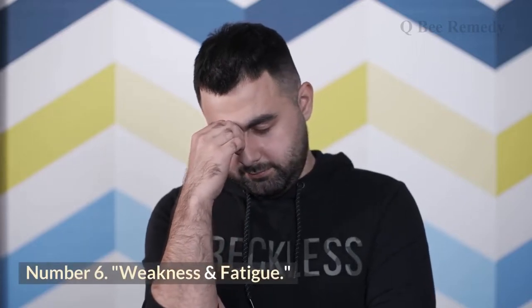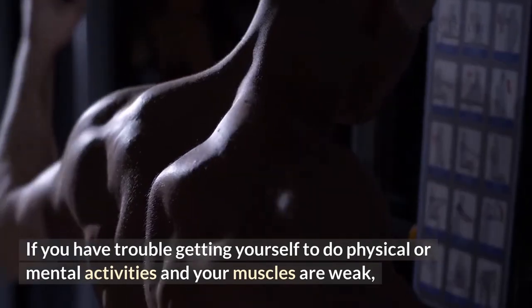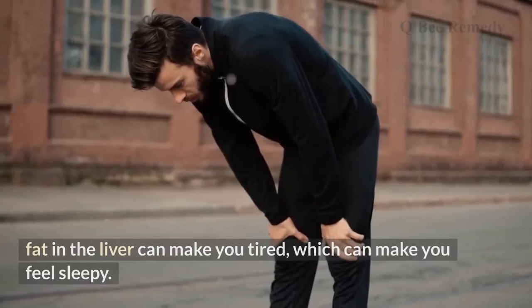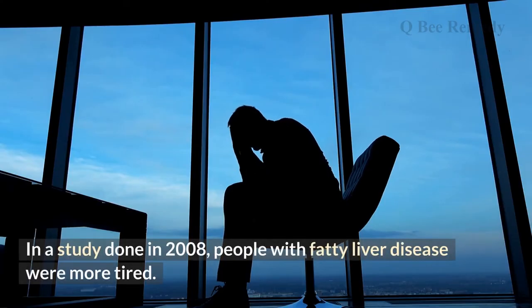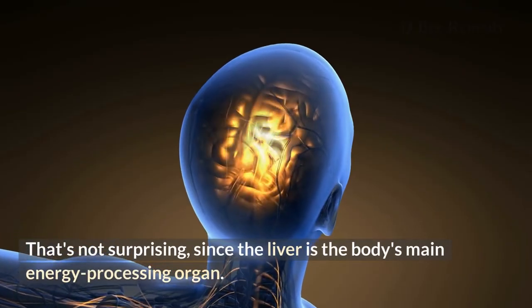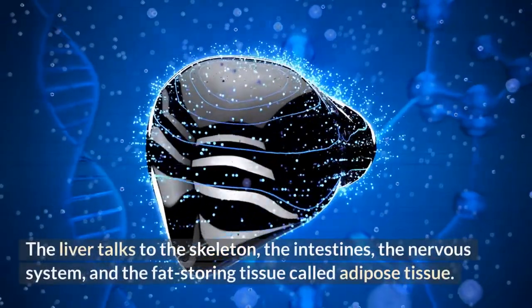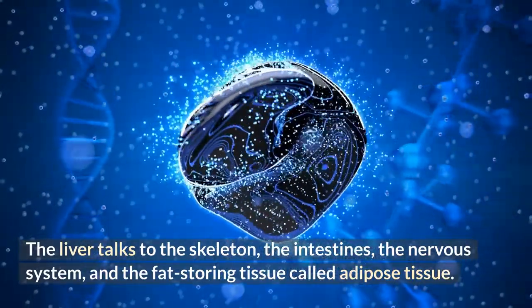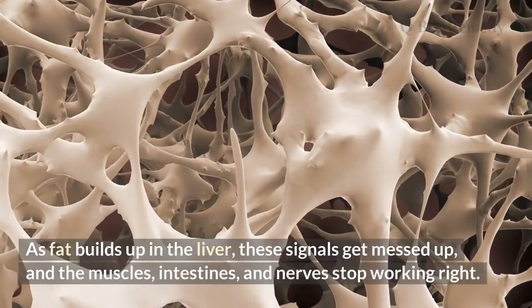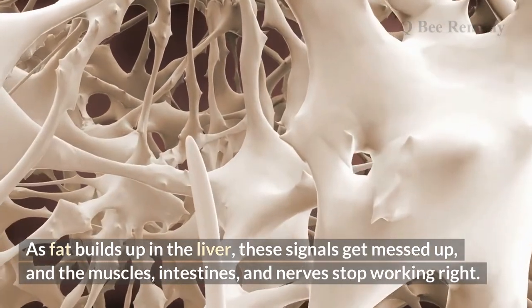Number six: weakness and fatigue. If you have trouble doing physical or mental activities and your muscles feel weak, fat in the liver may be the cause. A 2008 study found that people with fatty liver disease were more tired — not surprising, since the liver is the body's main energy-processing organ. As fat builds up, the liver's signals to the skeleton, intestines, nervous system, and adipose tissue get disrupted, causing muscles, intestines, and nerves to stop working properly.